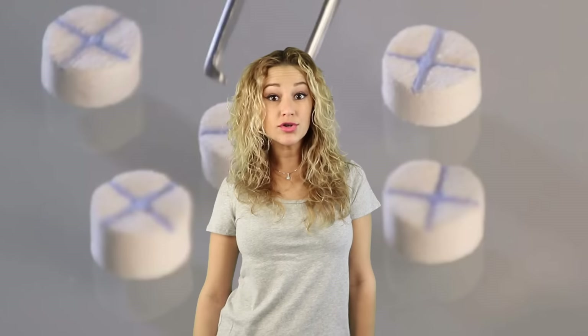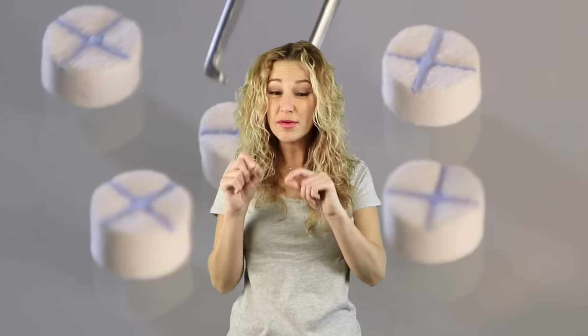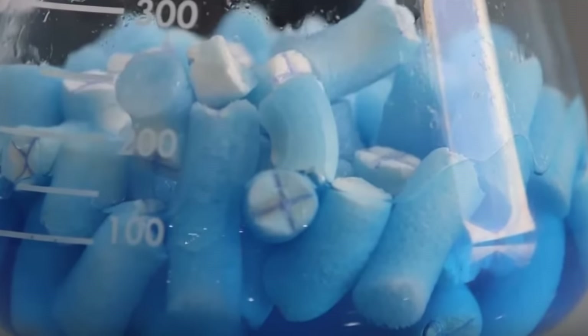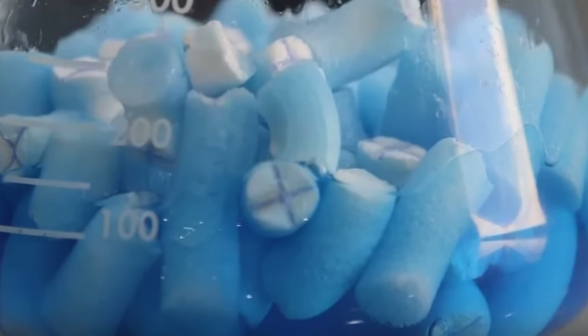It has been approved by the FDA but has not been perfected yet. Those tiny sponges are not biodegradable, so if one of those stays in you while they're removing them all out, well then it stays in you. Each sponge is marked with an X though, which will appear in X-rays. I guess that's acceptable — I would be more afraid of dying from a bullet.